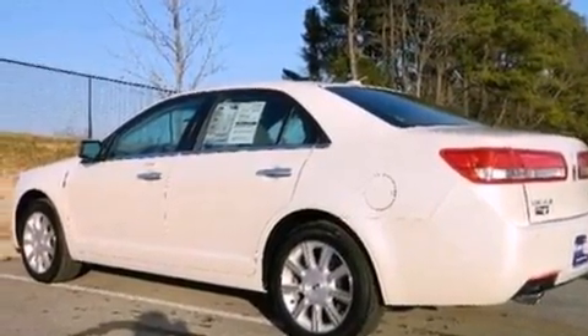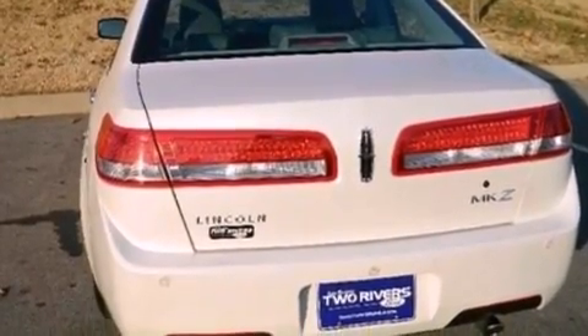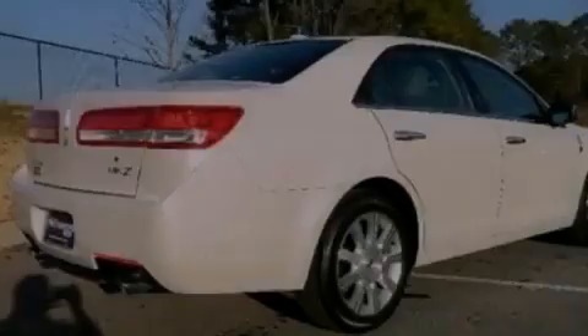Its top features include a power sunroof, heated front seats, a low-tire pressure indicator, nine strategically placed speakers, 100% commercial-free Sirius satellite radio, and traction control and stability control systems.